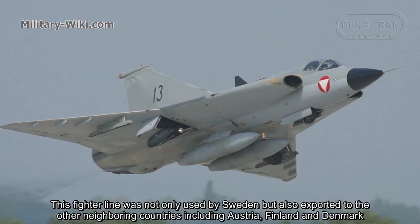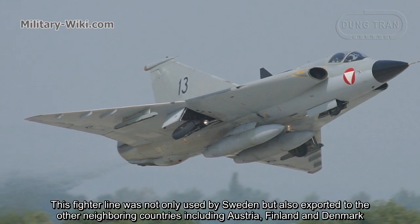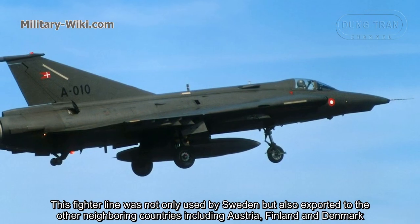This fighter line was not only used by Sweden, but was also exported to other neighboring countries including Austria, Finland, and Denmark.